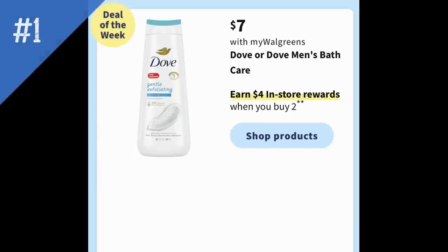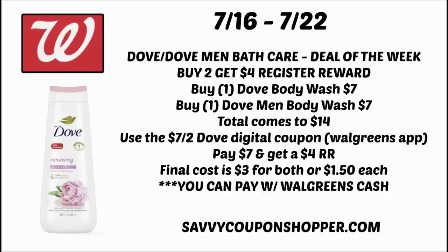Deal number one — I love the Dove body wash deal, it's such an easy deal. Dove and Dove Men's Body Care are on sale for $7 each as the deal of the week. When you buy two, you earn a $4 register reward — keep in mind register reward deals are in-store only. You could grab one Dove body wash and one Dove Men's body wash for $14 total. We're expecting a $7 off 2 Dove digital coupon in your Walgreens account — clip it and that deducts $7, making your out-of-pocket $7, then you earn a $4 register reward. The final cost for both is $3, or $1.50 each.